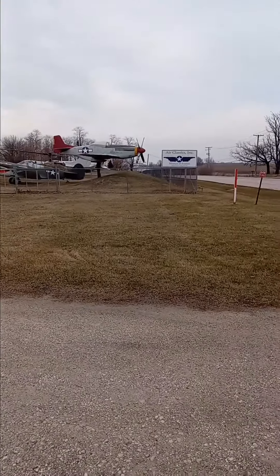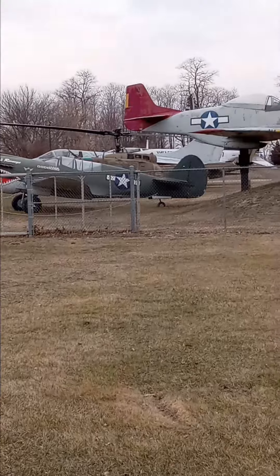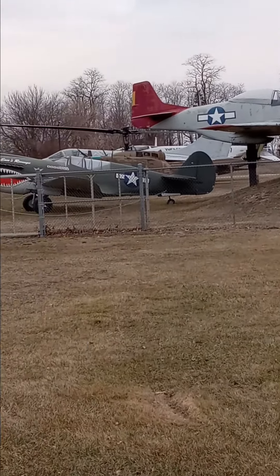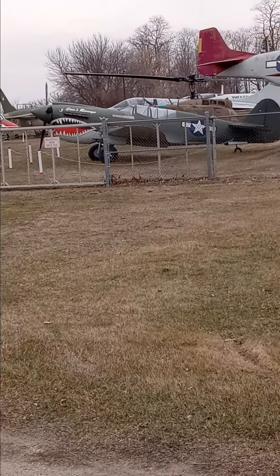Museum of Aviation — they've got all this yesteryear, obviously museum old-school aviation right behind this guy right here.